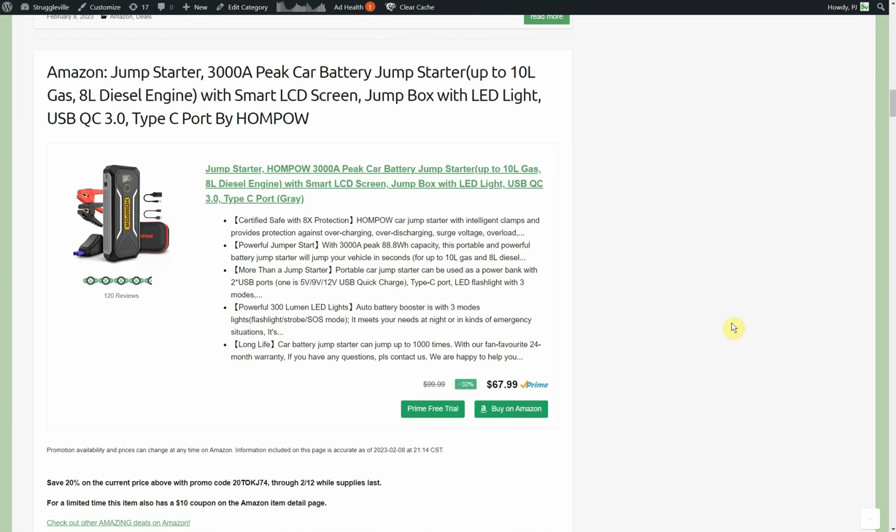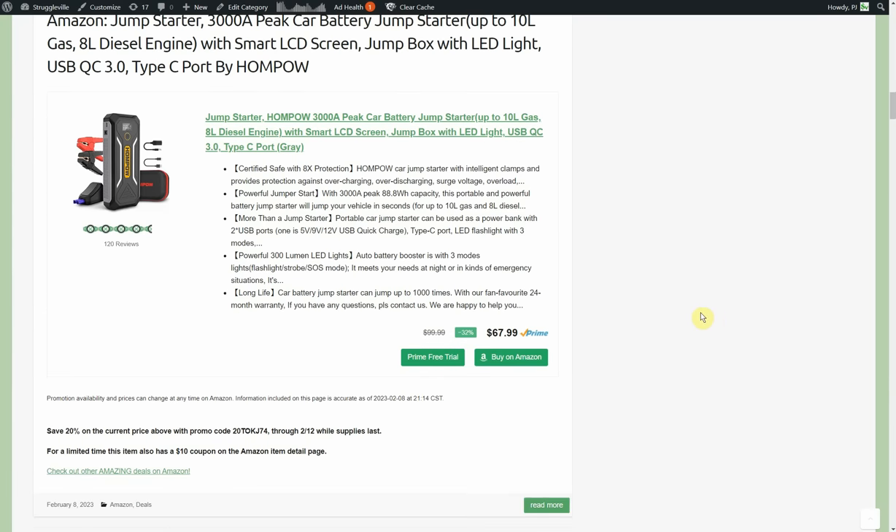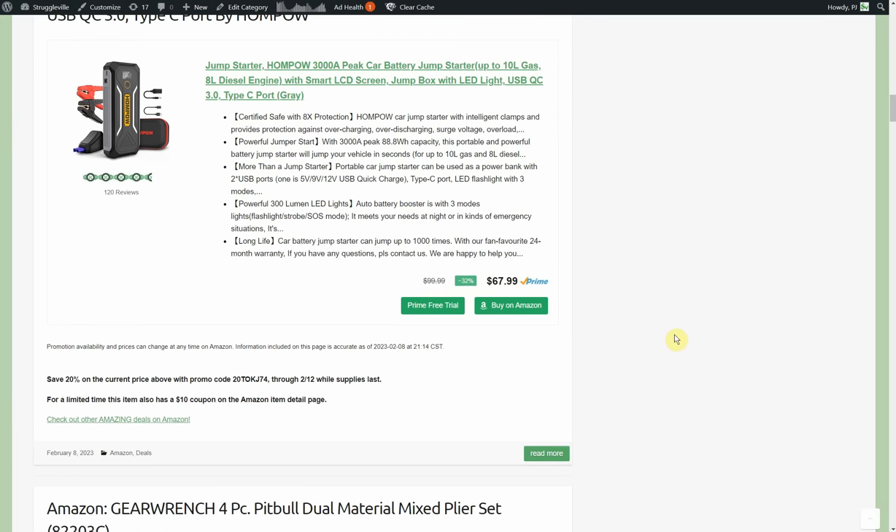Jump starter — 3,000-amp peak car battery jump starter with smart LCD screen and LED light by Ham Pow. $67.99 with a 20% promo code and a 10% coupon on the Amazon page. I love jump starters — incredibly useful not just for jump-starting a car but also as a power bank if you need to charge your cell phone while camping or charge a tablet in an emergency situation.